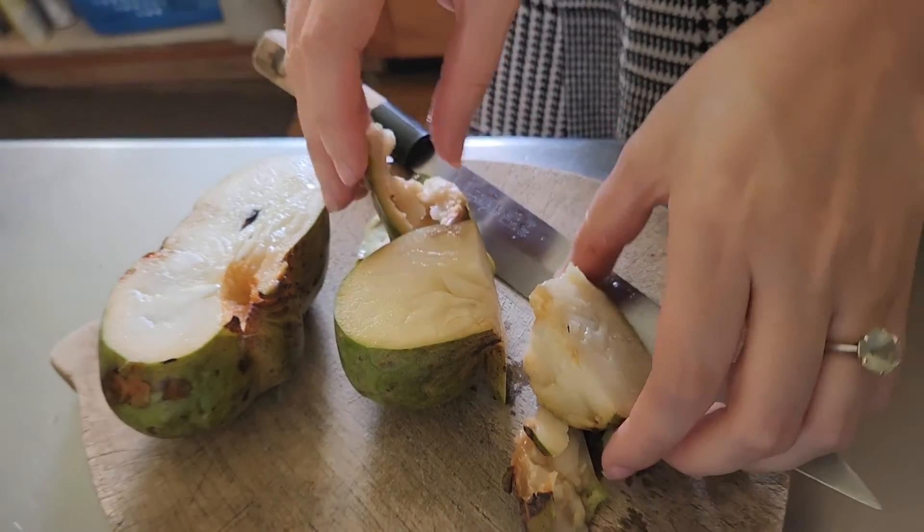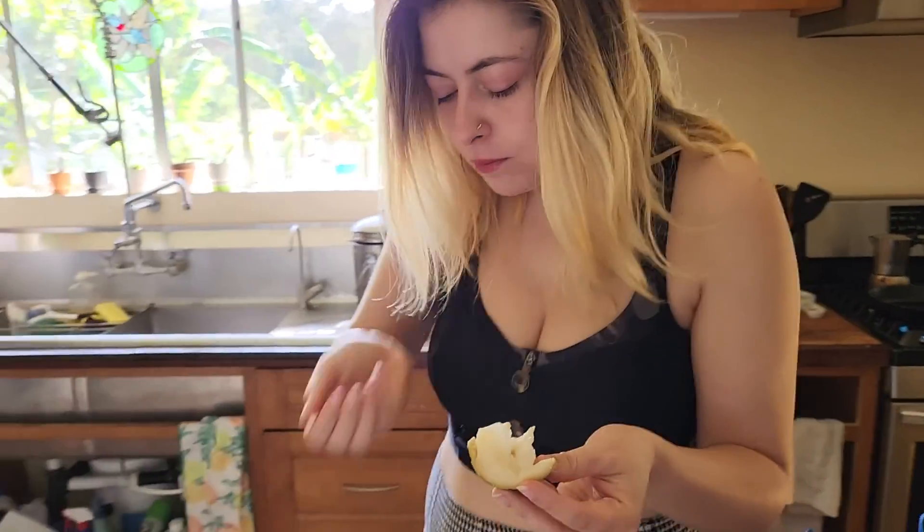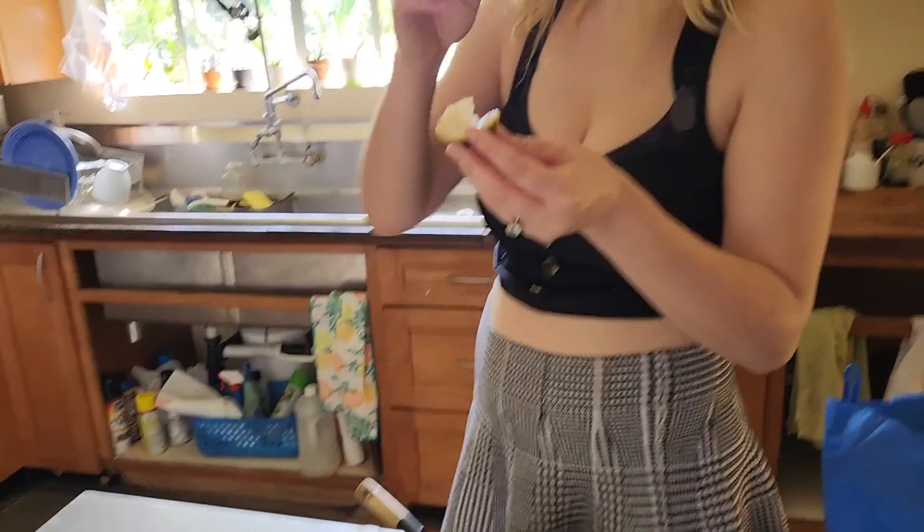Really, really good. Cherimoya. Thank you.